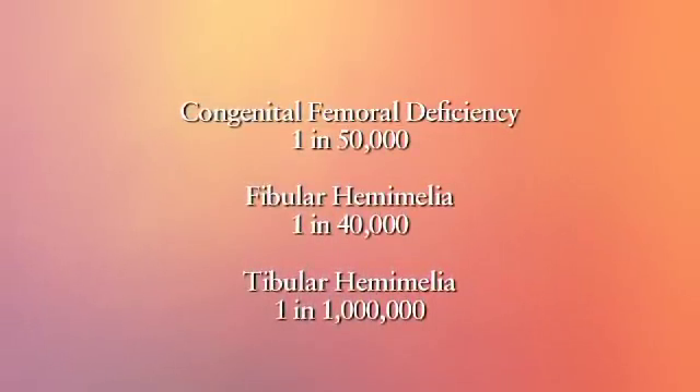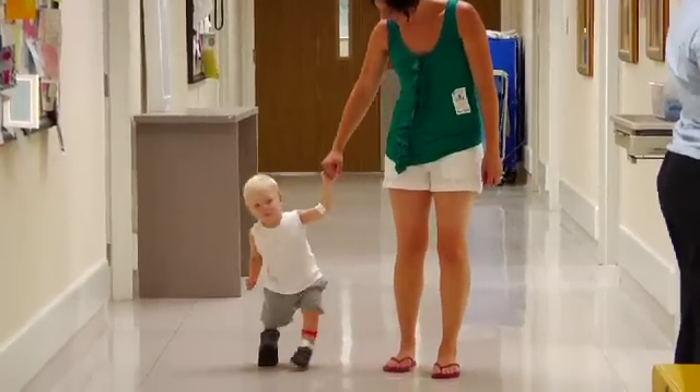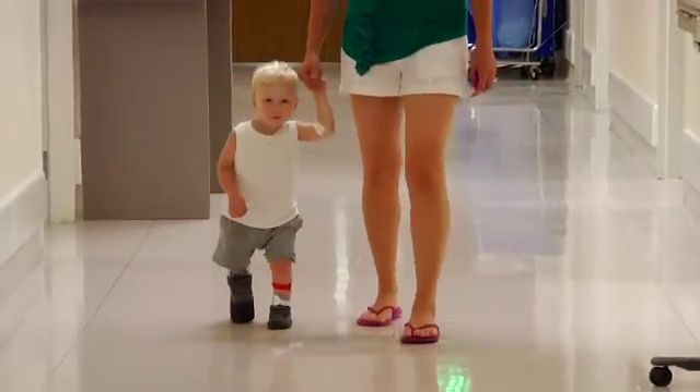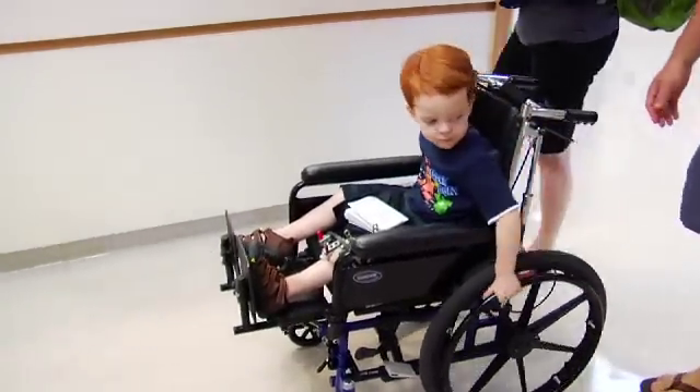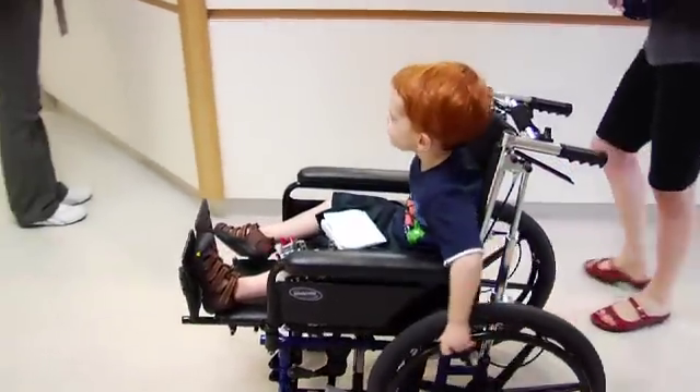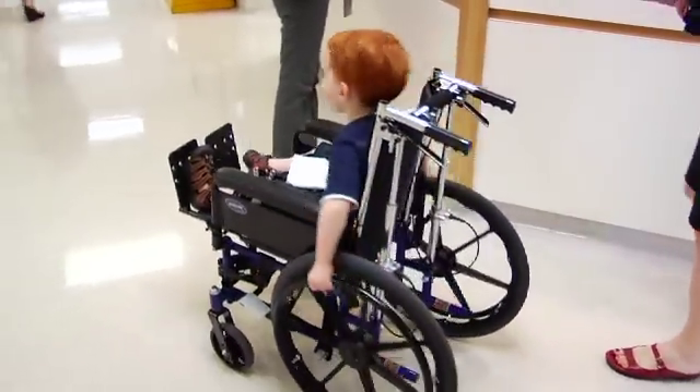In the past, the justification for amputation was that nobody was able to reliably correct the foot deformity without the deformity returning. This leads to problems of the hip, knee, and ankle, as well as missing toes, missing kneecaps, and missing parts of joints. By creating an operation that prevents the deformity from coming back, we've changed the entire landscape of treatment.